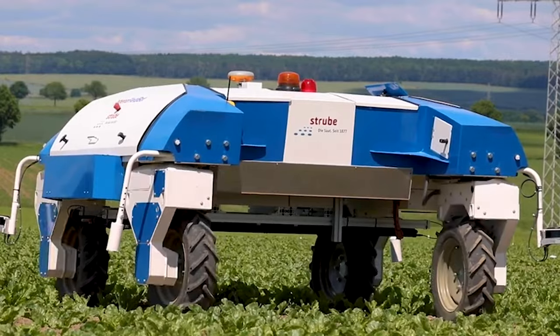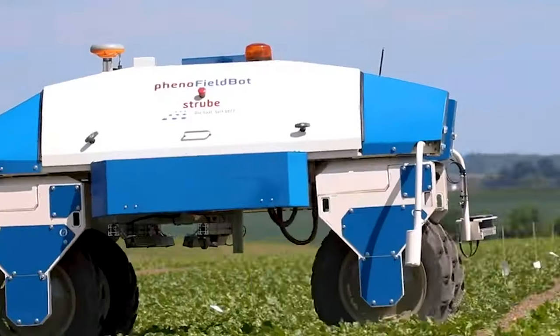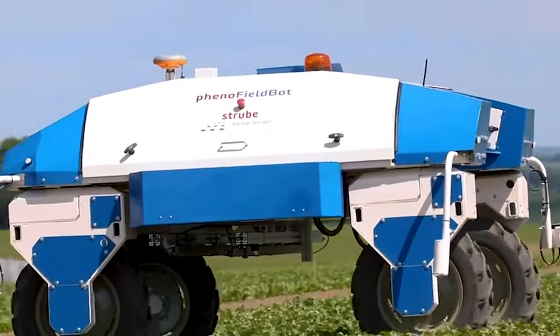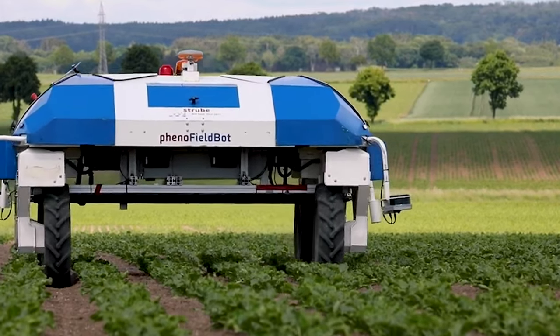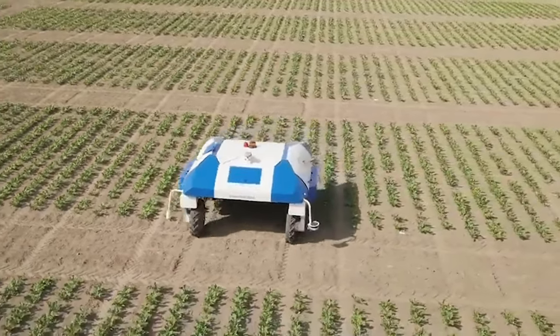With the image data, each plant can be easily located on the plot using RTK GPS coordinates. This technology is essential for making decisions on where to apply sprays, fertilizers, and nutrients.